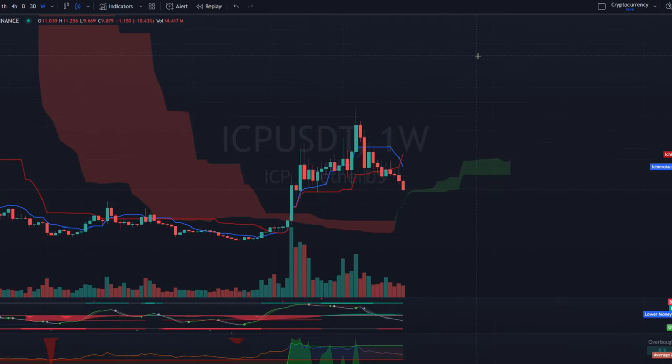If we break below that and the cloud turns red on the weekly, that is not good for short-term price action on ICP. Some catalysts for ICP: long lock-up options reduce sell pressure — you can lock it up for eight years. Interoperability gives protocol access to Bitcoin, Ethereum, and soon Solana. There's also a big gap from current price to all-time high. A new retail investor might see it got to $700 and it's only at $15–$25, and think there's a lot of ground to be made up — not knowing the backstory of how that ICO price was manipulated by people like Sam Bankman-Fried and Alameda Research.